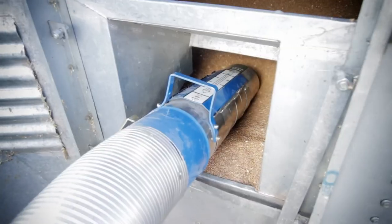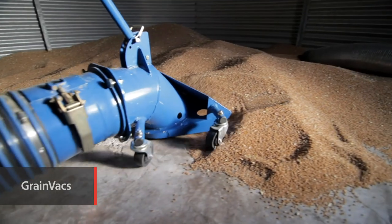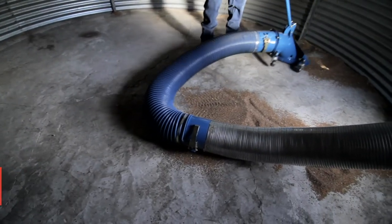Brandt's unique grain vac technology combines high capacity and high efficiency with lower horsepower requirements to deliver 100% silo clean-out.